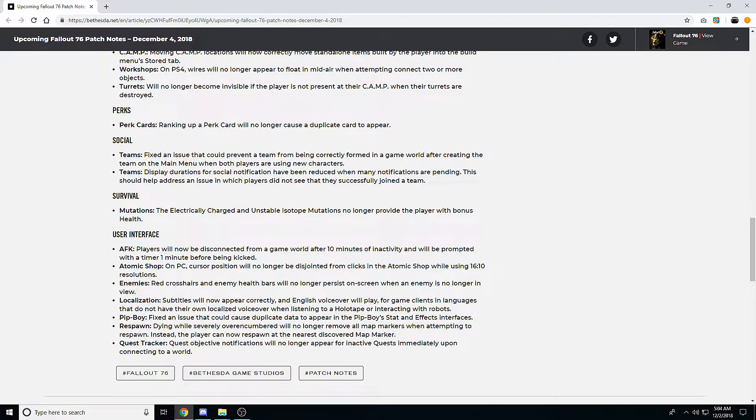Under survival mutations, the electric recharge and unstoppable isotope mutations no longer provide the player with bonus health. I don't know if this was a bug or intended behavior — I really haven't done anything with mutations yet in the game. The way you get them is a little weird; you have to farm them, and there are only four you can buy at the Enclave, which are still super expensive.